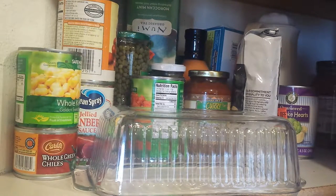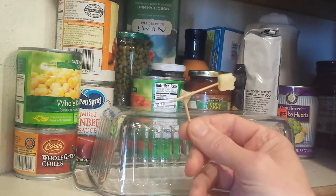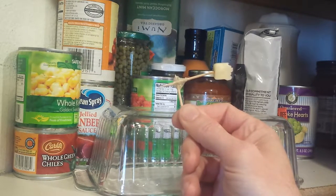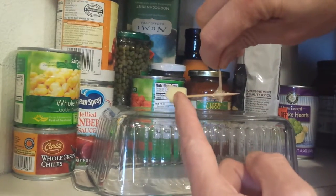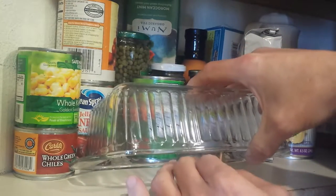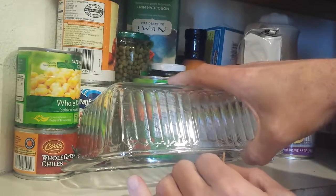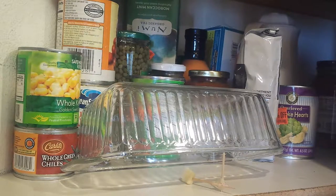So I'm setting up a modified Paiute deadfall type trap — really simple. It's just a couple of toothpicks joined and some bait. The idea is that the mouse will chew on the cheese, jiggling this long lever, and hopefully making the baking dish fall on him. So for our sake and the mouse's, wish me luck.